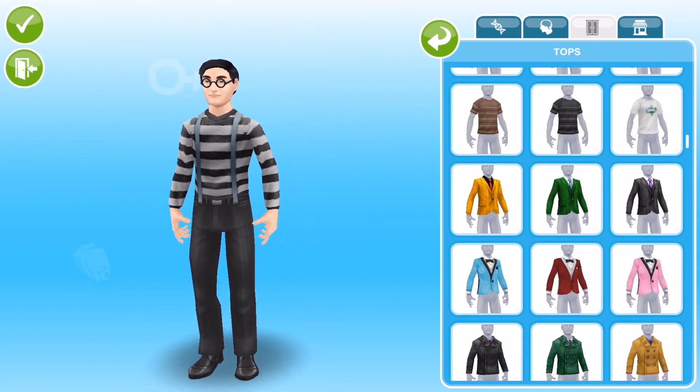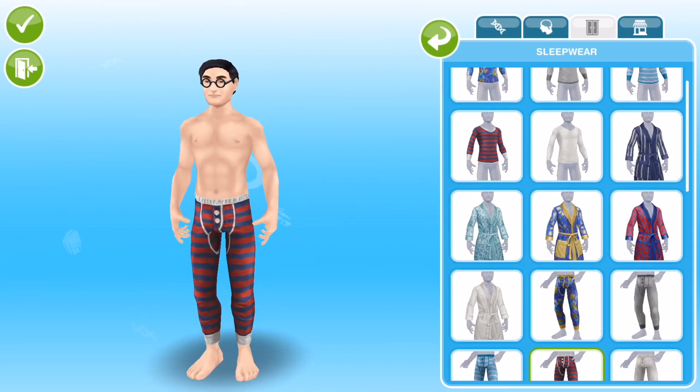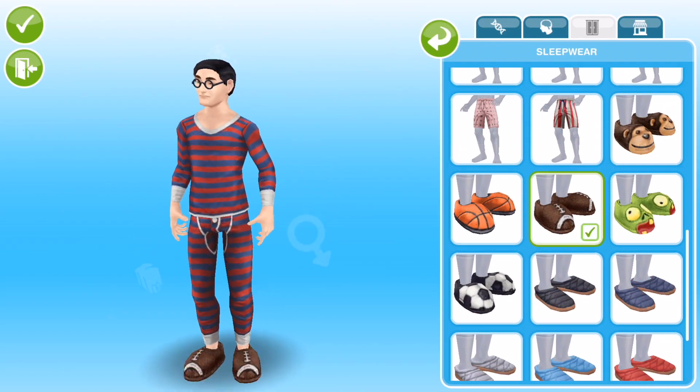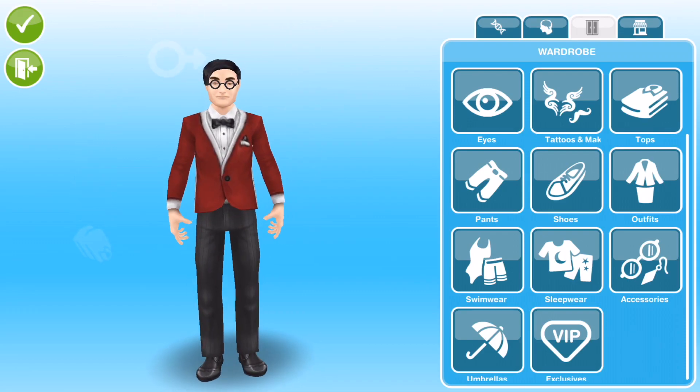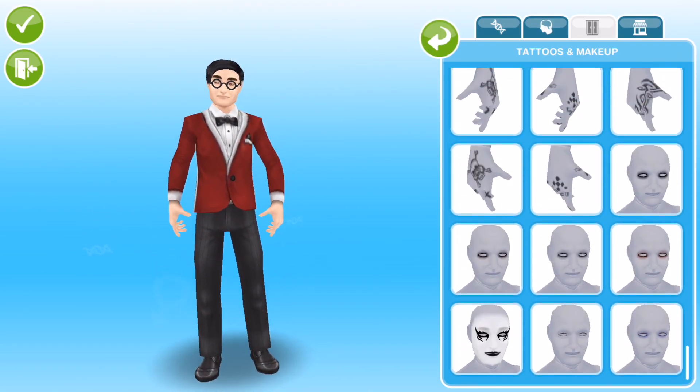I was trying out some different tops here — that's the one I was talking about with the braces. Well I think you agree, he just looks like a robber. And then I gave him some little sleepwear, thought he could wear some little slippers. And there you go guys, there is my geek nerdy sim.